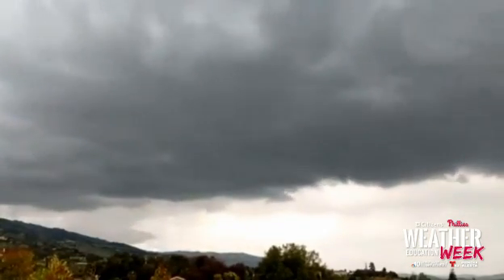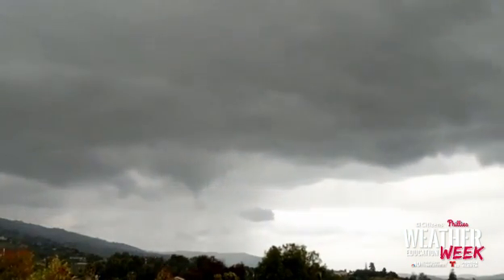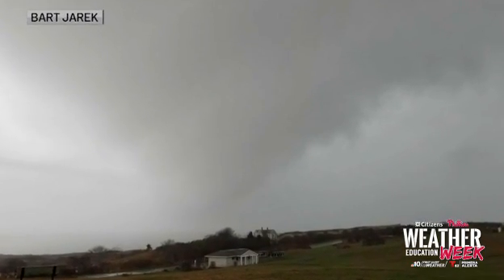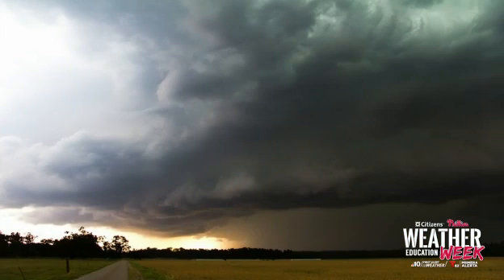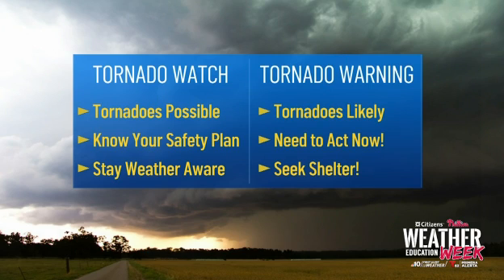When there's a possibility for tornadoes in our area, it's really important to know the difference between a tornado watch and a tornado warning. In a watch, you need to be prepared because a tornado is possible. You've got to be ready to take shelter, but you don't need to take immediate action until a tornado warning is issued. When the warning is issued, that is where you have to take action because a tornado is either indicated on radar or has been spotted on the ground.